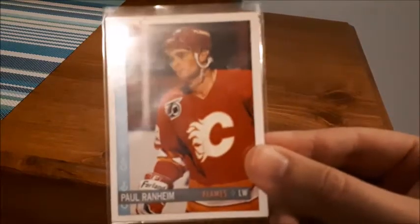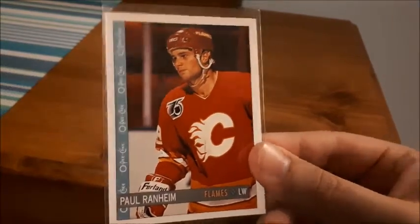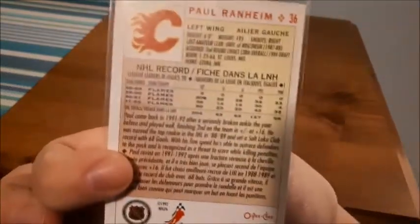Up first is an extra card that I got sent from one of the sellers — I didn't order it, but it is Paul Ranheim. I'm not familiar with the player, that's why I butchered it, sorry. So I didn't order that card, but it came as a bonus.